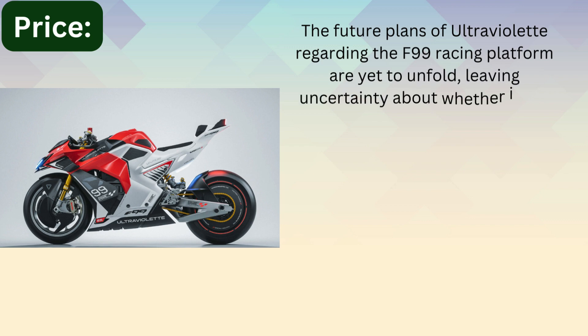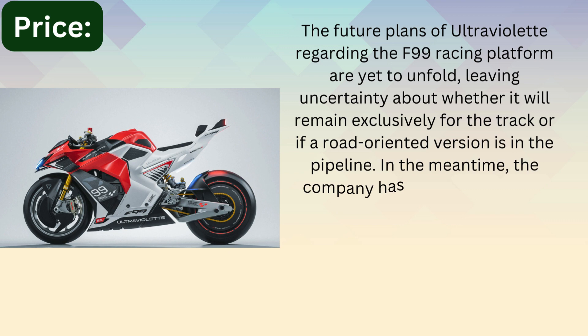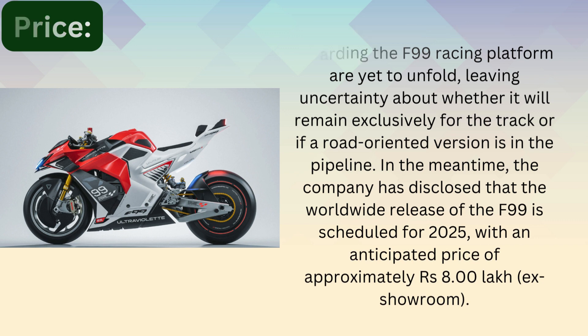The future plans of Ultraviolet regarding the F99 racing platform are yet to unfold, leaving uncertainty about whether it will remain exclusively for the track or if a road-oriented version is in the pipeline. The company has disclosed that the worldwide release of the F99 is scheduled for 2025, with an anticipated price of approximately 8 lakh rupees.